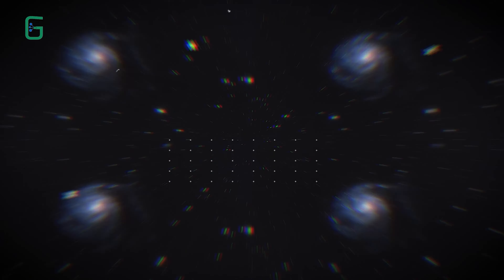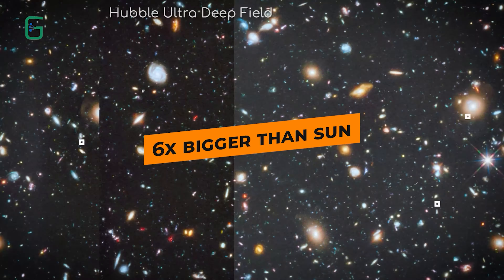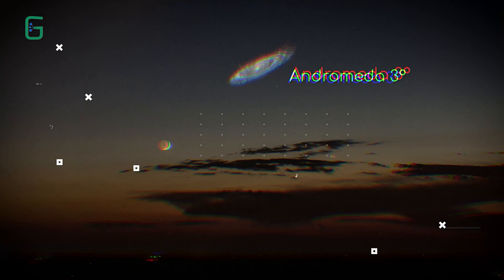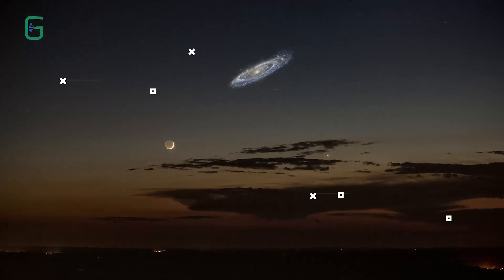You might think that this distance would make it relatively small from our perspective. But even though it is so far away, use a high exposure camera and you'll find that it is actually six times bigger than the sun or a full moon in our sky. This is because it is big — 220,000 light years across — and at that size, 2 million light years away from us is not enough to make it seem tiny.